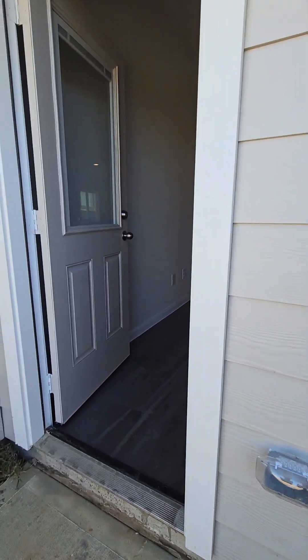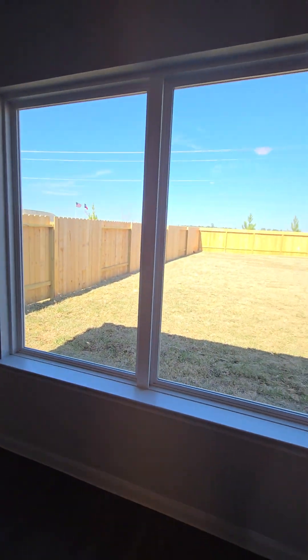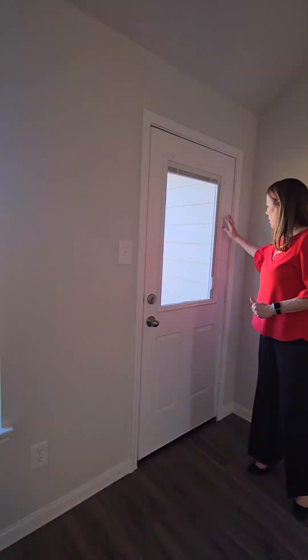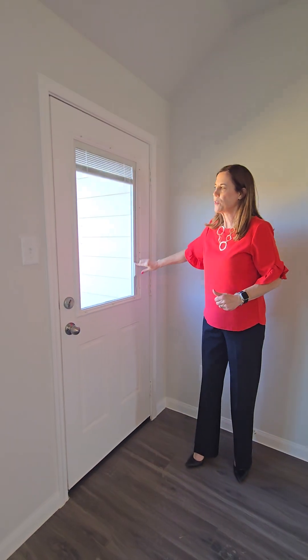I love the privacy glass windows as well. You have the two-inch blinds installed as part of the move-in package. We've also gone through and done the blind insert on the back door that you can open and also raise a little bit.